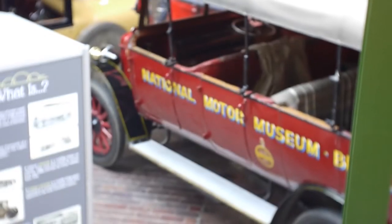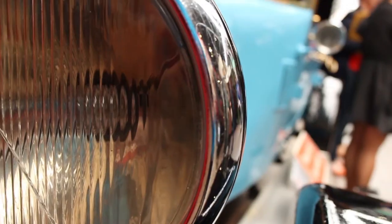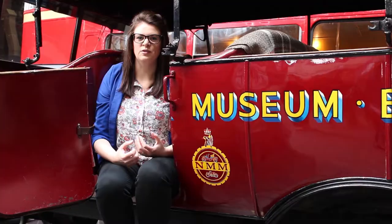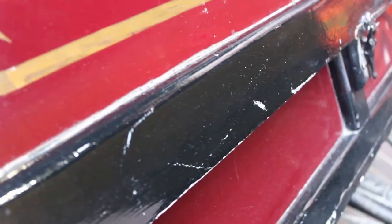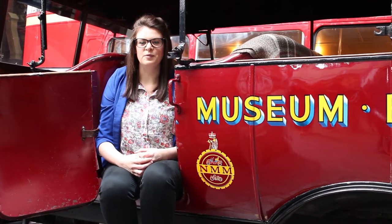I'm the curator of the Caravan Club collection here at the National Motor Museum of New York. It's owned by the Caravan Club. It dates from the birth of pleasure touring caravaning in 1885 through to the present day. There's a variety of items — things like textile collectibles, badges, brooches, photographs, film, ephemera and numerous publications.